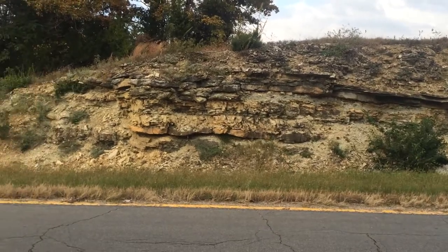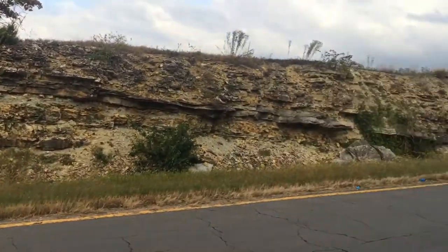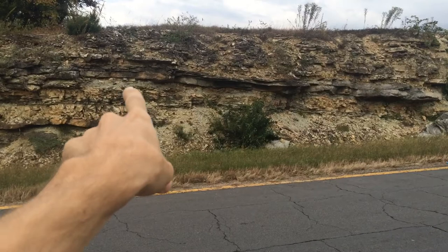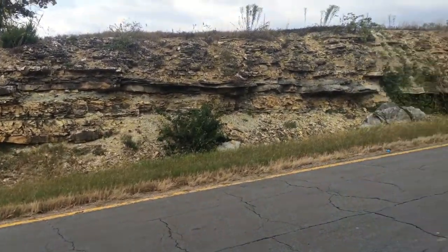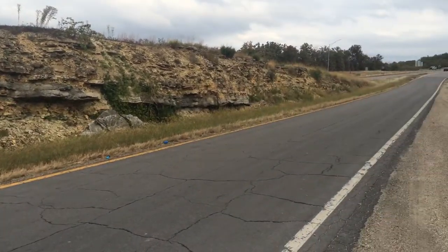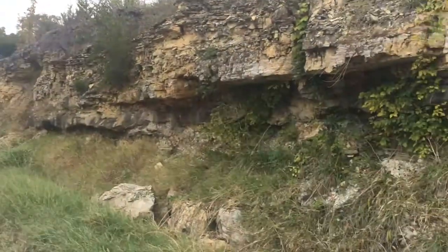Hello YouTube, got a little healthy family variety channel vlog going for today. We've got a little road trip, and we stopped here at this road cut in Mazzara, Missouri. I saw some of the layers there, some of the softer stuff, and I thought it looked promising — maybe some shells, ammonites, or trilobites.